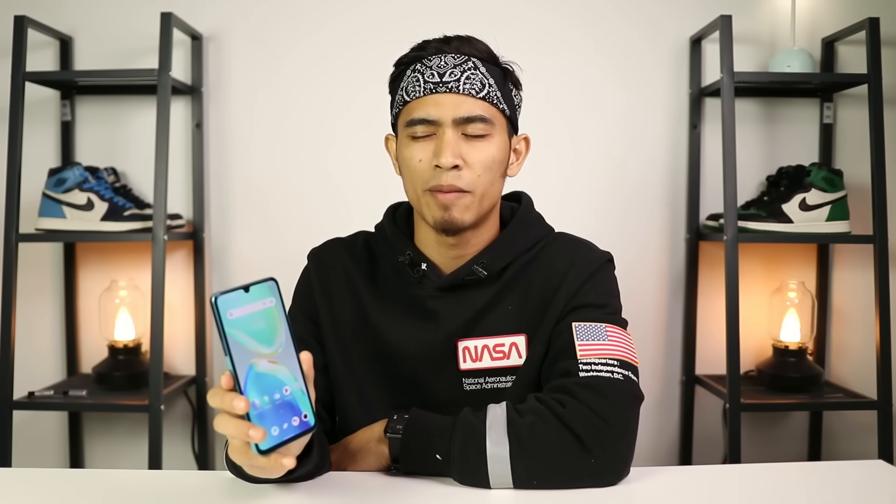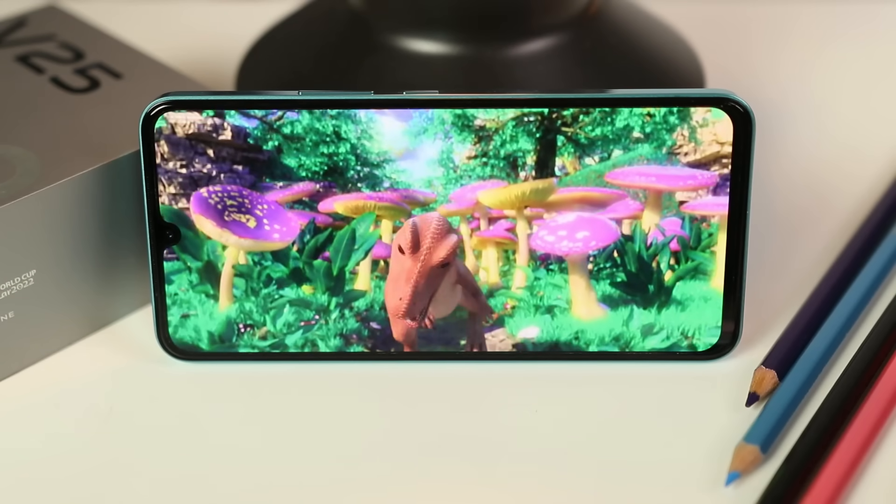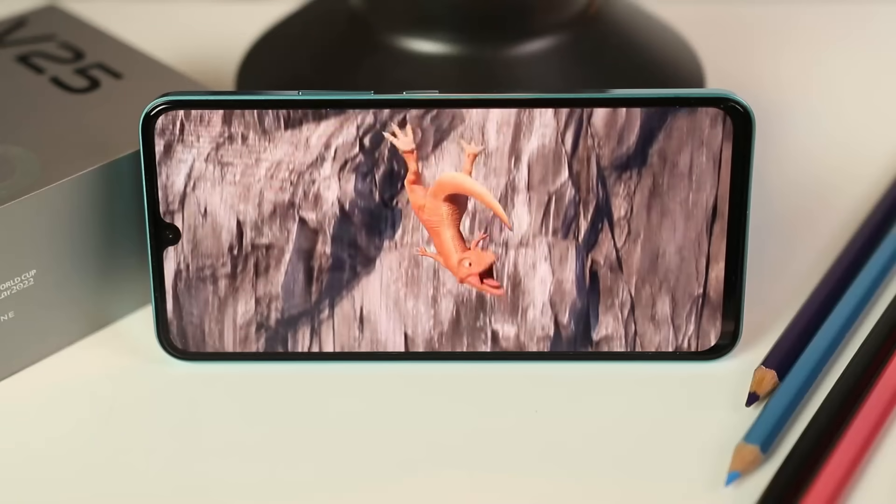Mungkin Vivo ada alasan tersendiri sebab kamera selfie dia ialah 50MP - 50MP untuk kamera selfie memang jarang berlaku dan mungkin perlukan banyak ruang untuk letak sensor kamera, sebab tu dia masih kekalkan waterdrop skrin. Kalau buat punch hole display dan camera in-display, dia punya kamera pun akan nampak besar. Berbanding V23 sebelum ni, waterdrop skrin dekat V25 ni kecil sikit dan aku lagi suka yang ni.